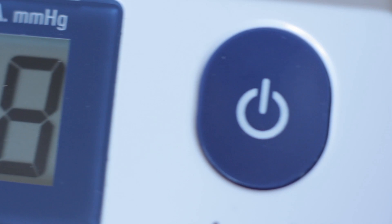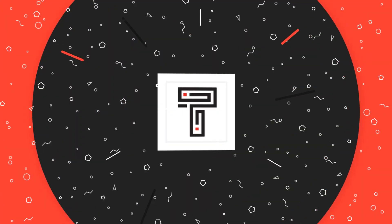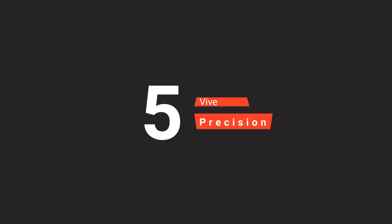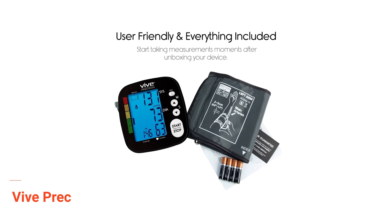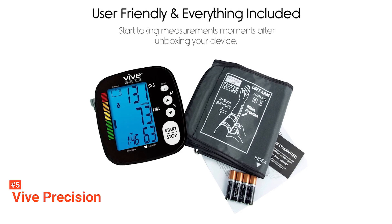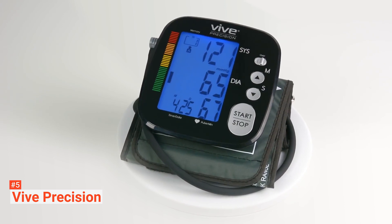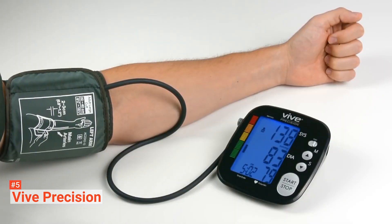Here are the top five best blood pressure monitors. The fifth product on our list is the Vive Precision Blood Pressure Cuff. It sets itself apart from other budget blood pressure monitors with its easy-to-read display. The display is a bright, backlit LCD screen that shows all measurements in large, readable numbers. The blood pressure indicator and alerts are color-coded when the device detects heartbeat irregularities.